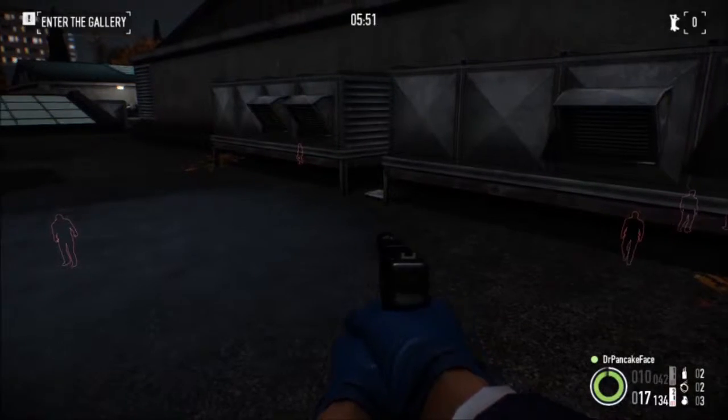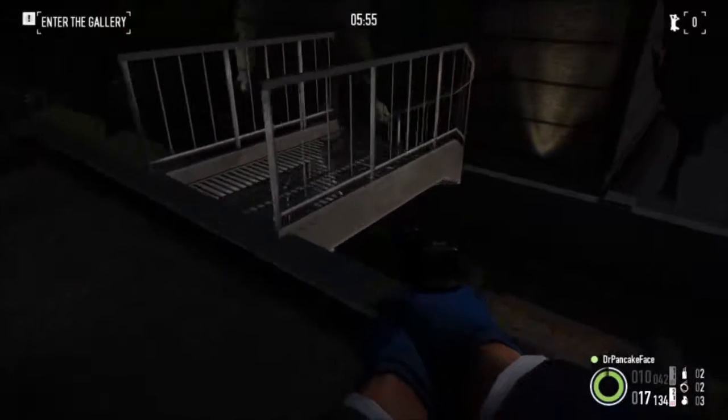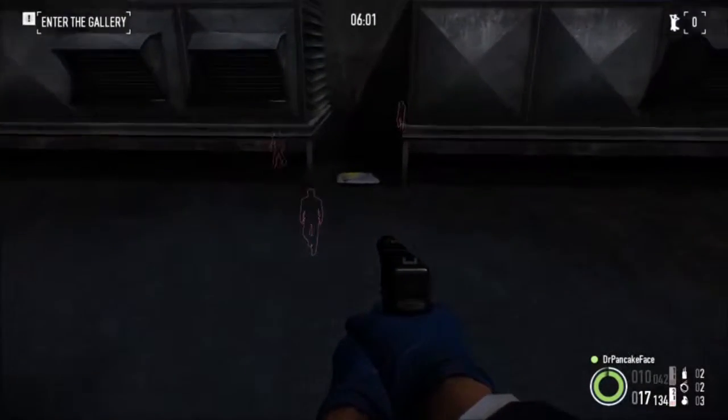Here is package number 10. We are on the roof. As soon as you come up the stairs here, on the side, right here next to these windows, you got a package.